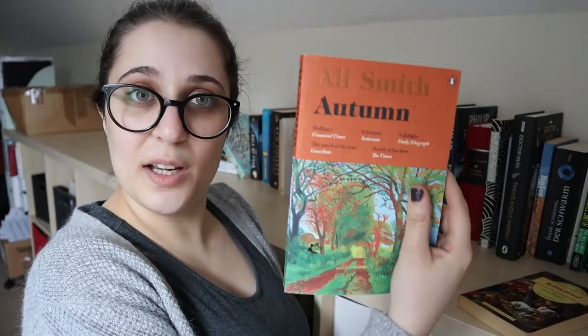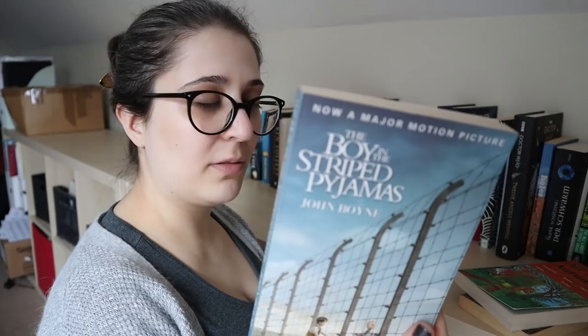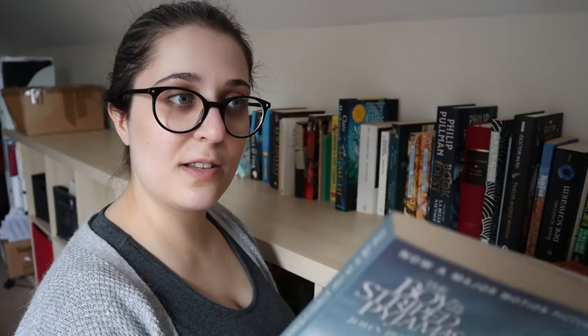The Boy in the Striped Pyjamas by John Boyne, on recommendation of Robin. I have a feeling I'm not going to like this one, just because I'm a bit picky with my Second World War narratives and I don't like it when they mess things up. But it is a very short book, so I'm going to give it a chance and put it on the TBR.